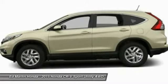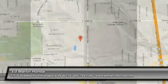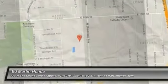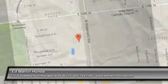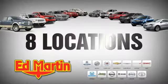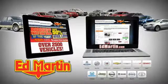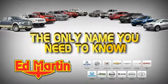If you like it online, you'll love it in your driveway. Take it for a spin today. Eight locations, 13 brands, over 2,500 new and used vehicles online at edmartin.com. Ed Martin is the only name you need to know.